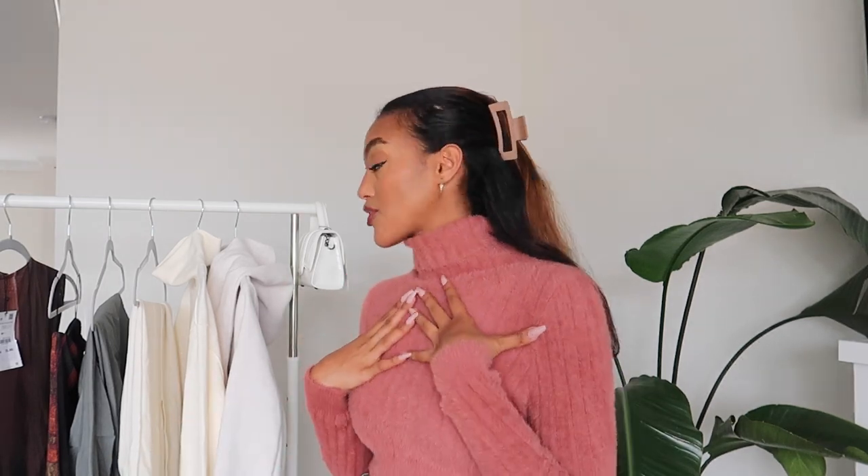Everything's going to be linked down in the description. For size reference, I'm usually a size small or US 4 in my tops, and a medium/US 6 in my bottoms. Depending on how I want an item to fit, I'll either size with a small or size up to a medium.